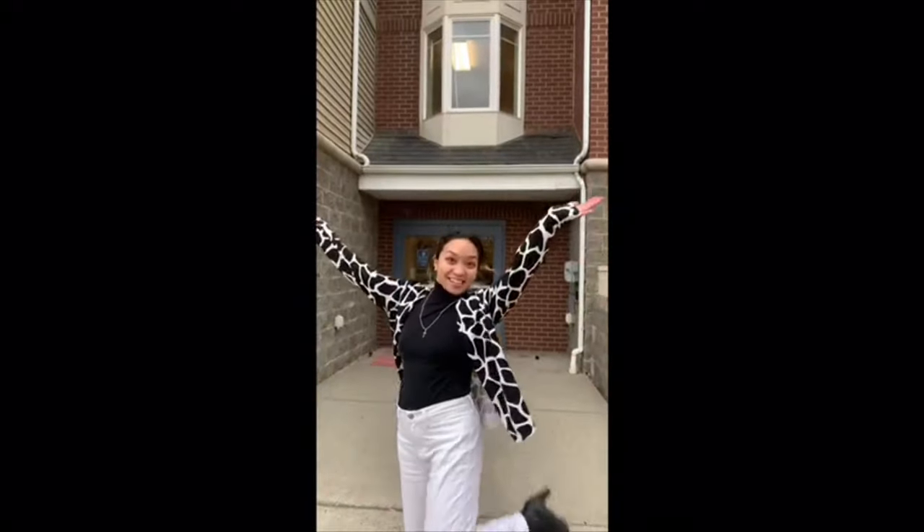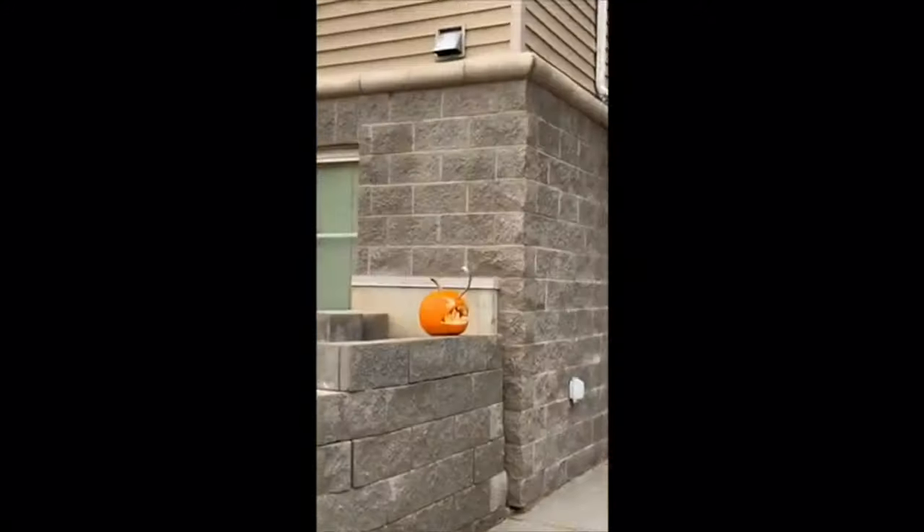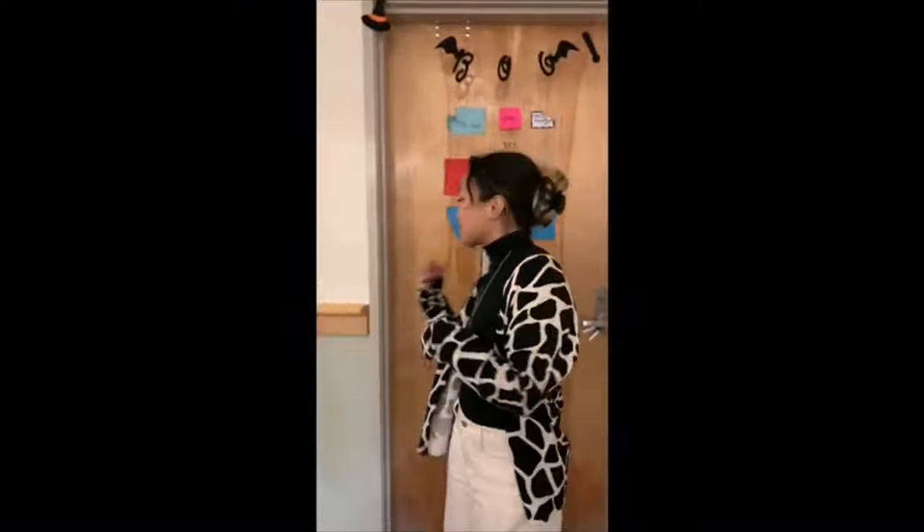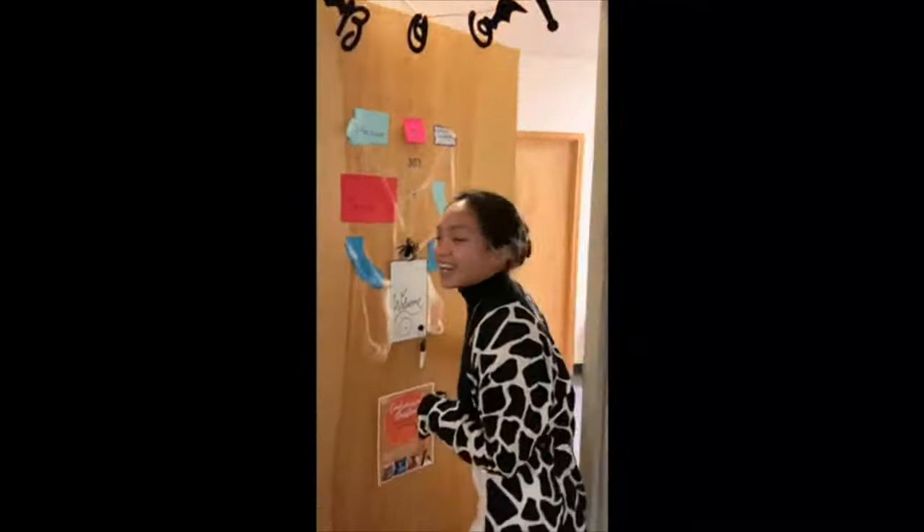Hi friends, welcome back again. This is the Dillon Residence Hall, which is where I live. I'm super excited to take you inside for a mini tour. We're in Dillon Hall now, on the third floor of Dillon. We have a cute little lobby area — it's got foosball — and every floor of Dillon has a little lobby area with its own game set and TV, which is really nice.